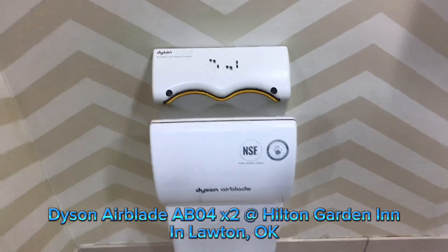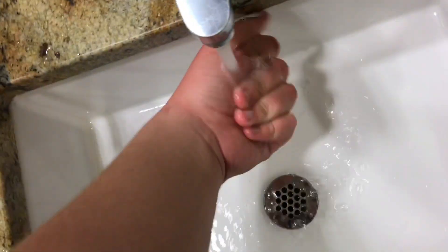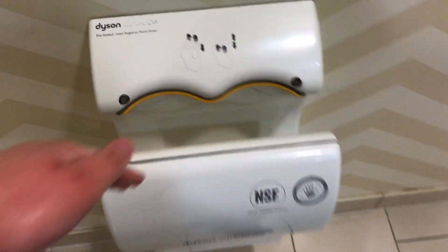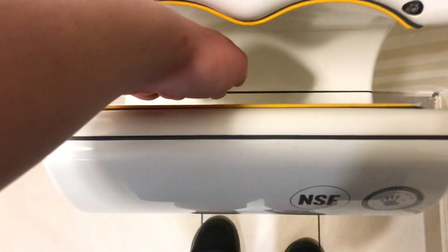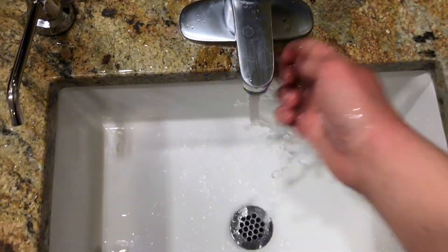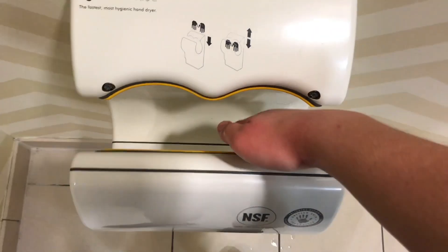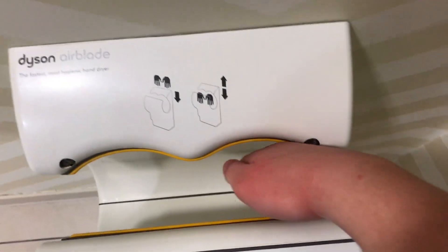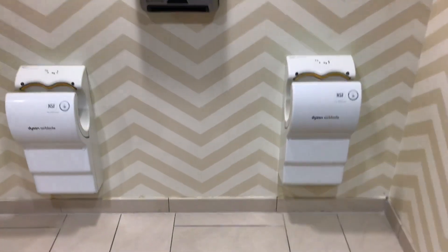Well, here we have some nostalgia to me — white AB04s. My favorite Dyson model. I actually added soap. Purely awesome.